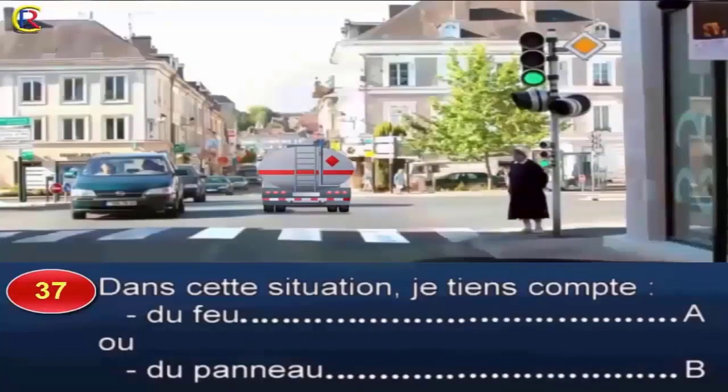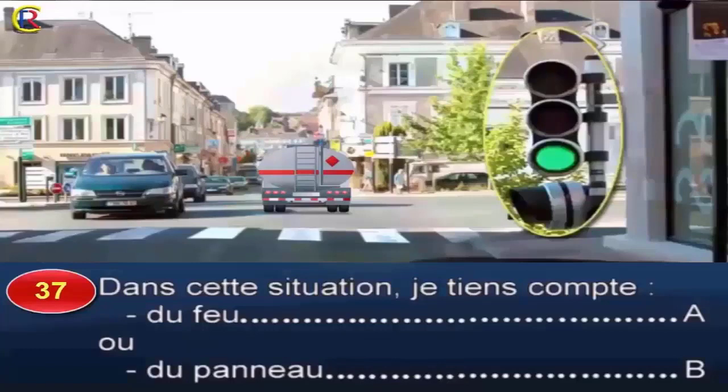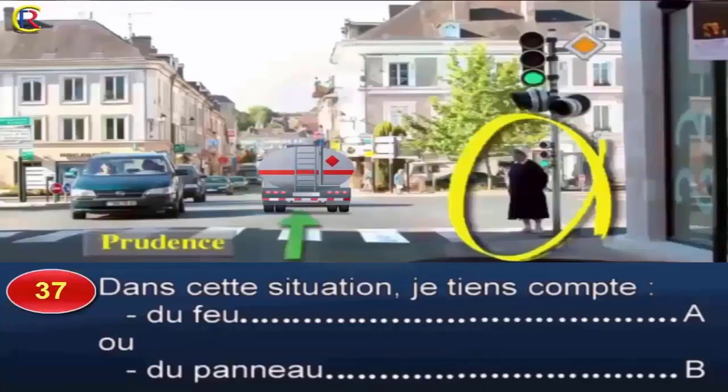Question 37. Dans cette situation, je tiens compte du feu, réponse A, ou du panneau, réponse B. Lorsque les feux de l'intersection fonctionnent normalement, je dois tenir compte des indications données par ces feux. Ce feu vert autorise le passage, mais je passe prudemment tout en surveillant l'attitude du piéton sur le trottoir. Bonne réponse : A.